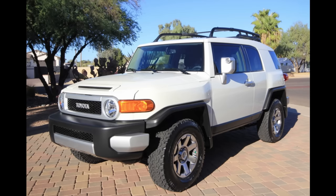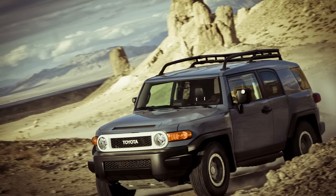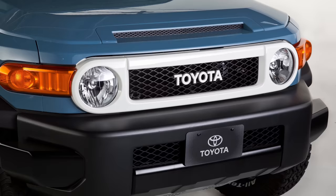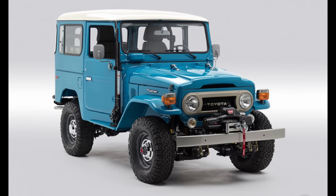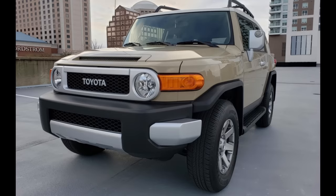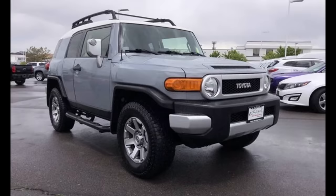Finally, we reached 2014, where the FJ came in the colors Black, Army Green, Iceberg, Magma, Quicksand, and now Cement Gray, as it was added to the standard FJ color lineup. In 2014, the Trail Team Special Edition was upgraded to the Trail Team's Ultimate Edition, coming in a new color called Heritage Blue, with black trim for the door handles, mirrors, and bumpers, and a white grille bezel that further resembled the FJ40. The available packages for 2014 included the Convenience Package, Upgrade Package, Off-Road Package, and the Trail Team's Ultimate Edition. No major changes were made for 2014, as it was the final year of the FJ in North America.